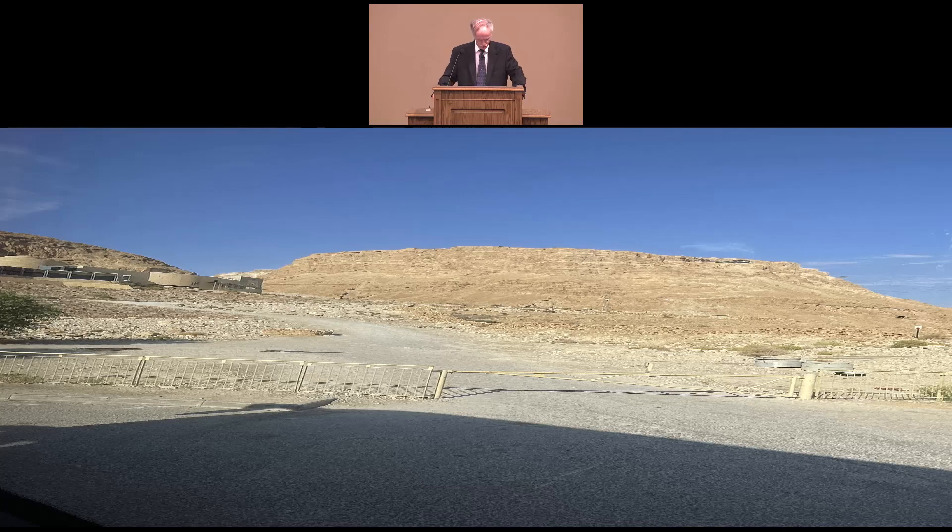We also went to Masada. Masada is located on the top of a steep mountain on the edge of the Judean Desert near the Dead Sea. Herod the Great built this from 37 to 31 B.C. as a desert fortress that he could flee to in case of Jewish revolt.